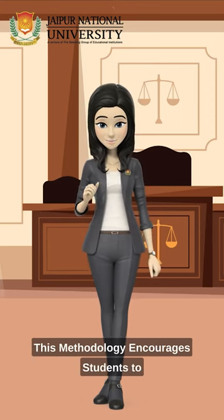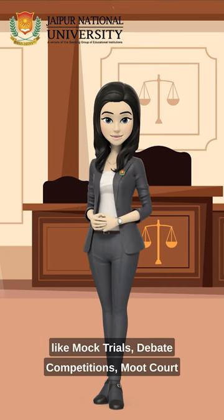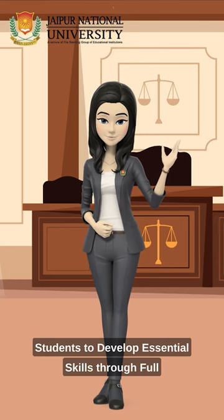This methodology encourages students to cultivate robust knowledge and skills. The school places significant emphasis on activities like mock trials, debate competitions, moot court competitions, and Model United Nations conferences, enabling students to develop essential skills.